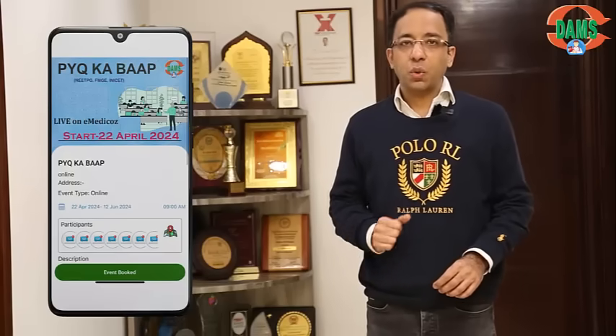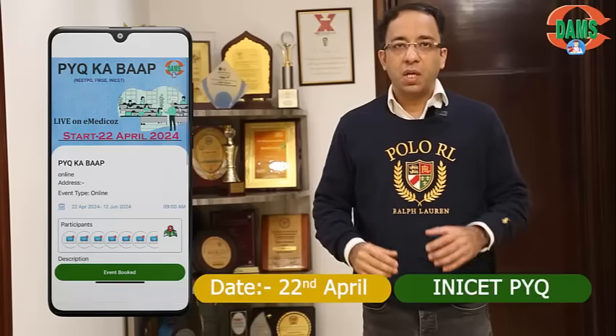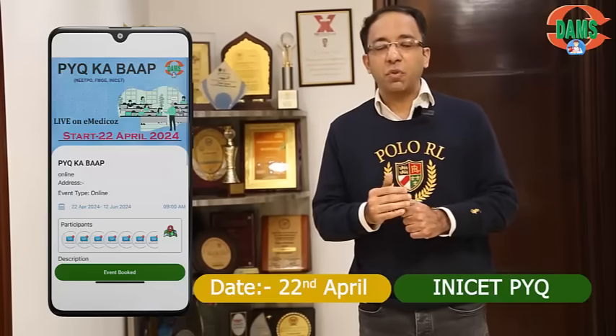To solve your revision problem, we are bringing you a massive revision course called PYQKBAP — a very famous DAMS course — which will happen in 2 phases for both Indian graduates and foreign graduates. In Phase 1, starting on 22nd April, there will be 6 days of intense discussion on INICET previous year questions. We will dissect questions that have been asked, questions that can be asked in the future, and identify the high-yield topics and the approach to answering them.